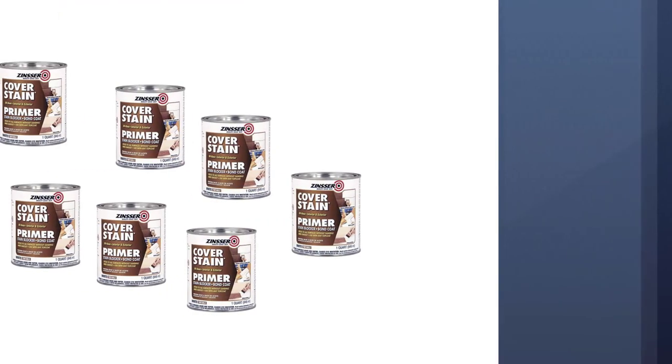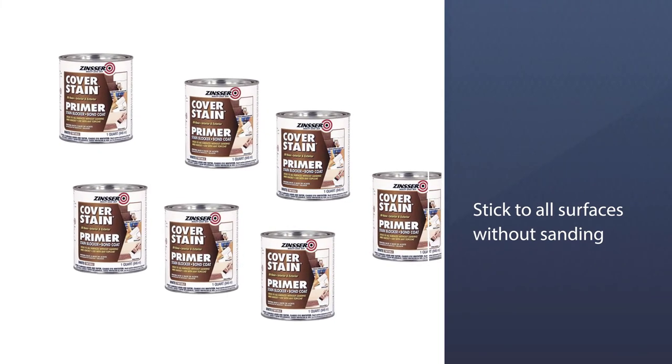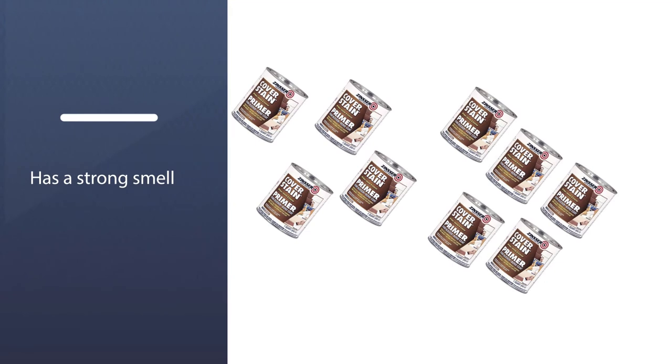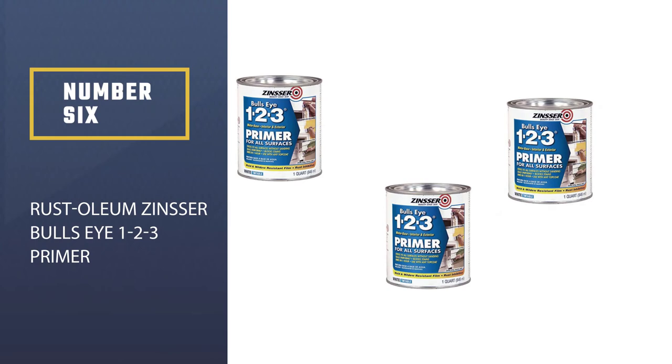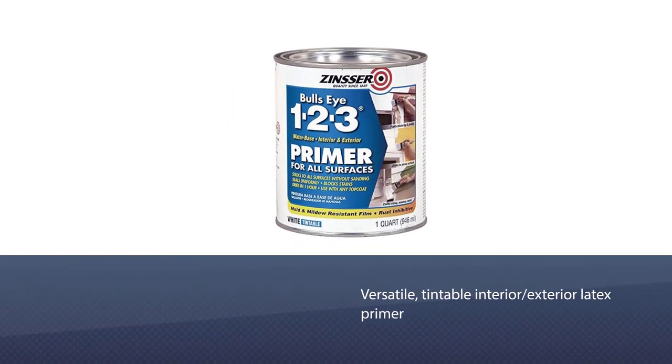The quick-drying feature of this product helps it create an enamel-like undercoat which provides durability, scrub resistance, and hardness when the surface is cleaned. However, the primer must be properly cured in order to ensure toughness before applying color.